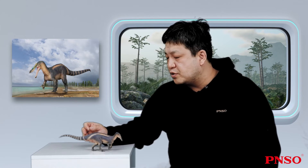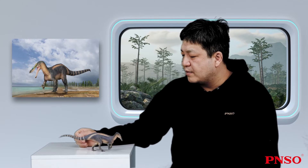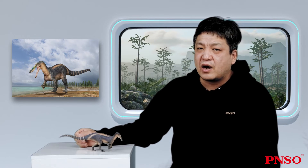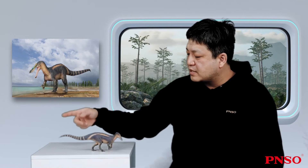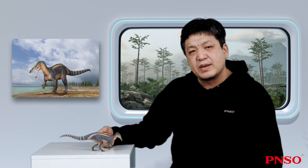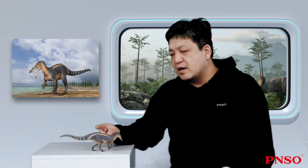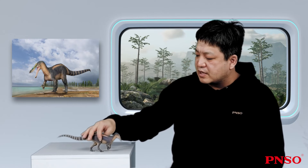When it was alive, the sides of the sail structure were covered with a large amount of muscles. Suchomimus was a relatively large genus of dinosaur, and the sides of the neural spines could accommodate thicker muscles, which might be a major function of its back sail. It had a large body weight, so these muscles helped it support its body and pulled the bones together, playing a very important role.